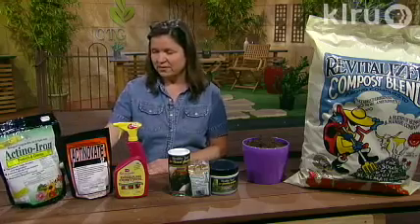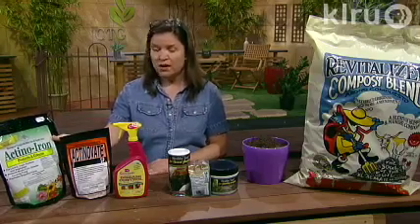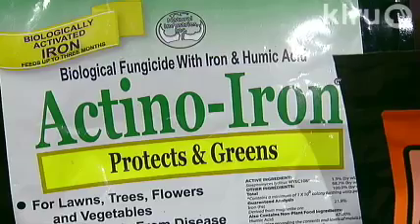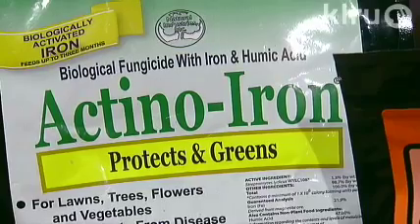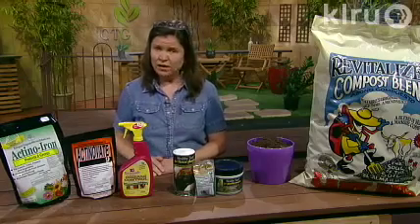For prevention and also to help green up a lawn, or plants that you're planting in pots or in the ground, you can mix in this product, which is Actino Iron, made by the same company. It has that same bacteria mixed with iron, and it's in a safe form that you can use in an organic garden.